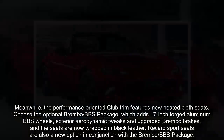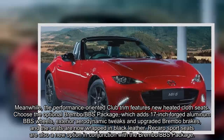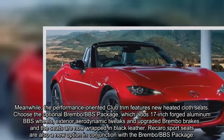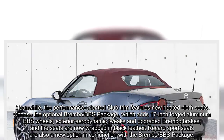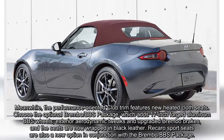The performance-oriented Club trim features new heated cloth seats. Choose the optional Brembo/BBS package, which adds 17-inch forged aluminum BBS wheels, exterior aerodynamic tweaks, and upgraded Brembo brakes, and the seats are now wrapped in black leather. Recaro Sport seats are also a new option in conjunction with the Brembo/BBS package.